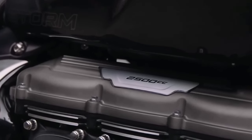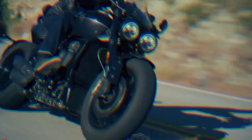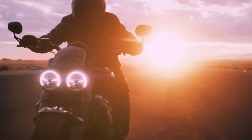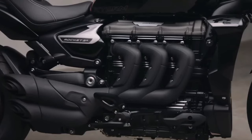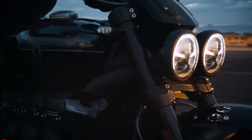The design of the 2024 Rocket 3 Storm is bold and aggressive, with muscular lines and imposing proportions that command attention wherever it goes. Its menacing stance is enhanced by premium finishes and attention to detail, ensuring that it looks as good as it performs.